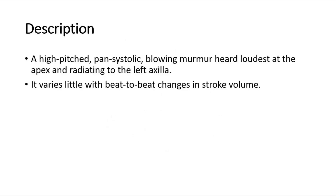Welcome back to another video of Medic Notes. This video is on mitral regurgitation murmur, which is a systolic murmur. It is a high-pitched, pan-systolic, blowing murmur, heard loudest at the apex and radiating to the left axilla. It varies little with beat-to-beat changes in stroke volume.